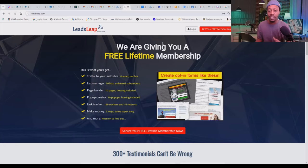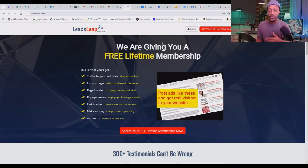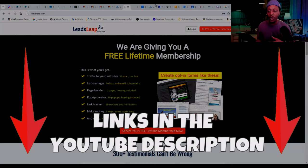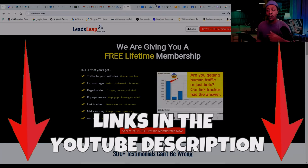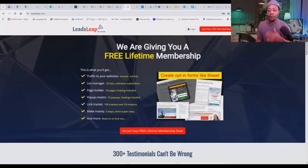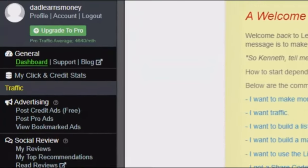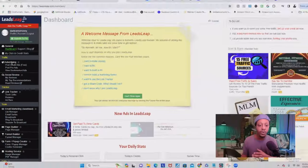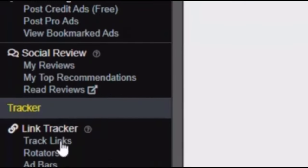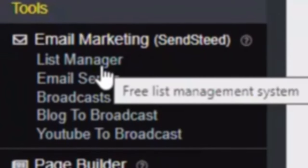How can you leverage LeadSleep to generate leads for your affiliate offers? The first step is to sign up for a free account on leadsleep.com — you can use my free affiliate link below this video, which gives you access to their suite of free tools and resources. Once you've logged in, you'll see the wide range of tools available: you can post ads, do social reviews, use link trackers with rotators and ad bars, and there's even an email marketing system built inside your LeadSleep account.